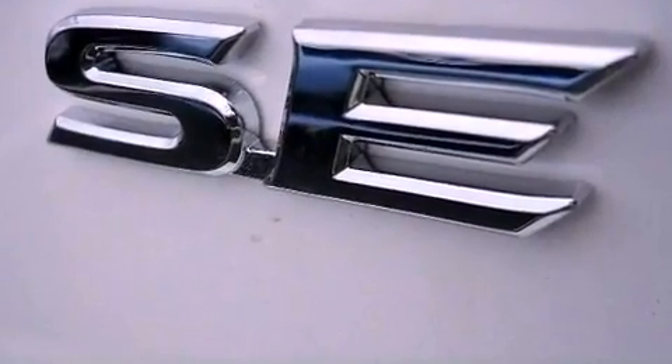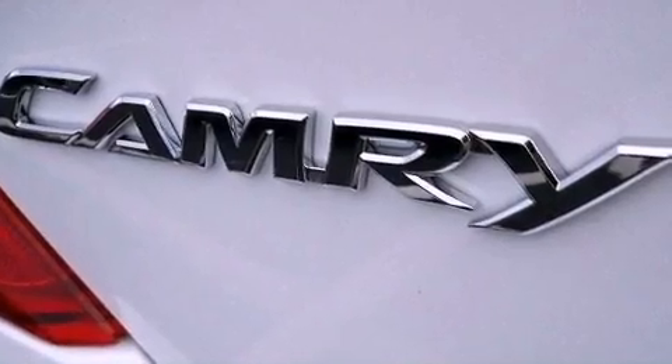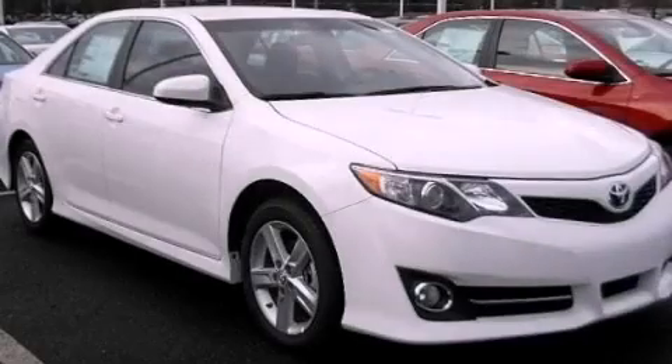Also included are an anti-lock braking system, a rear window defroster, and a rear spoiler. This vehicle is sure to sell fast. Call and arrange your test drive today.